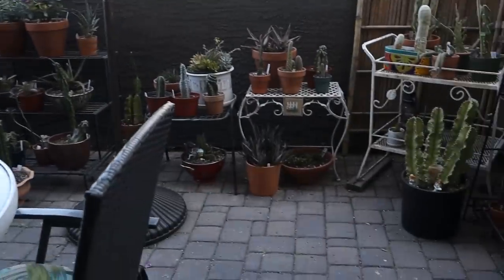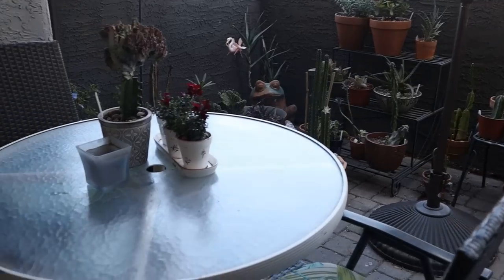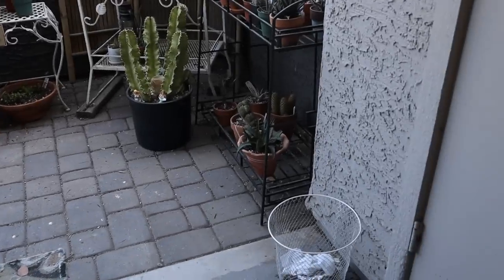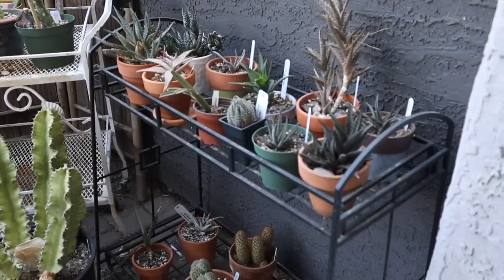I've been cleaning as I said, but you know I can't stop the birds from coming and I can't stop the wind from happening, so it is what it is. Let's start over here to the right — I have a little trash can there, and here is where I keep most of my smaller aloes and smaller haworthias.